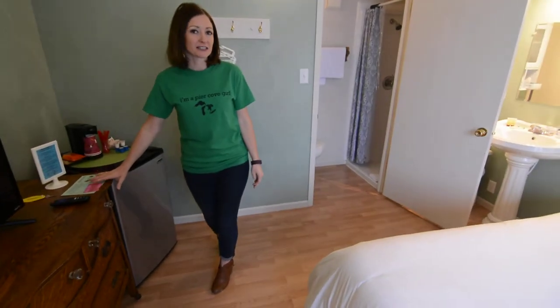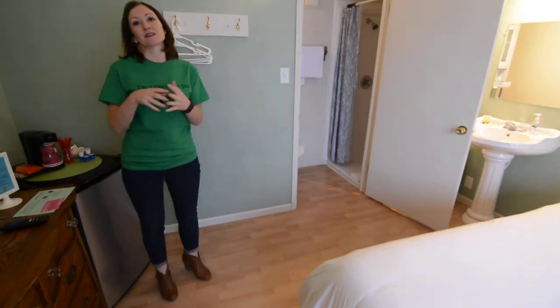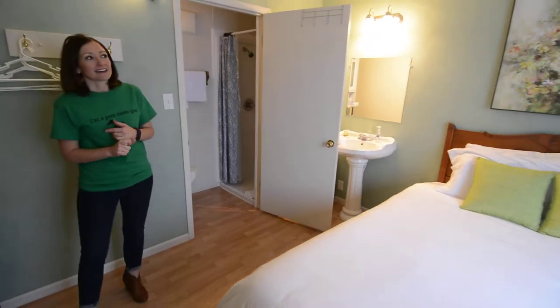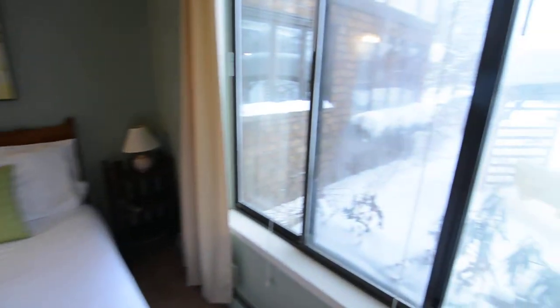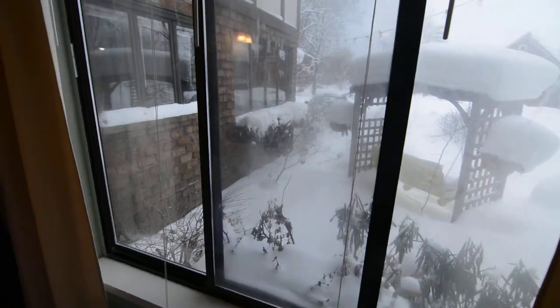We also give you some fancy coupons for things like wineries and stuff around the area. This room is located on the main level of our inn, and it is called the garden room because there is a garden outside of the window, which is very snowy right now.